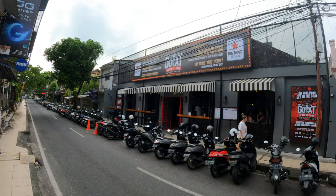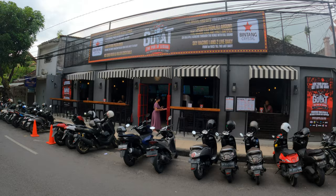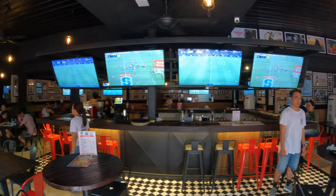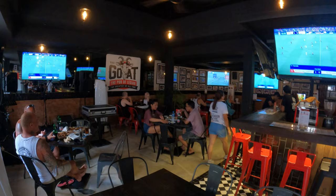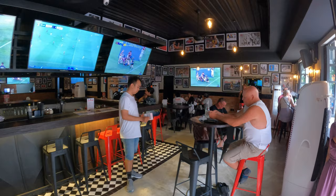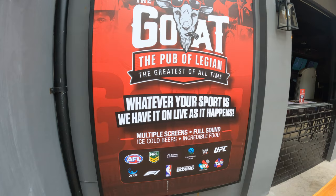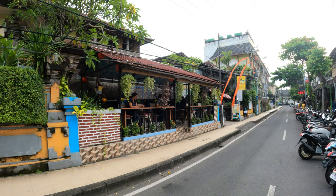Just across the road from the Palmer we have a place called The Goat — the pub of Legian. This is a great little pub: all the sports on TV, and you also have some seating by the roadside.